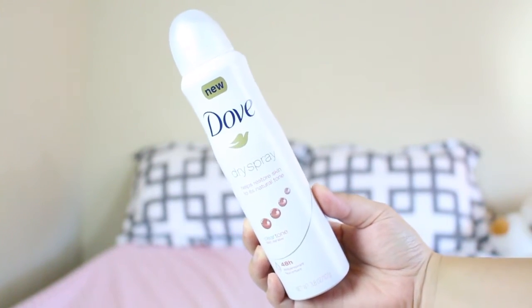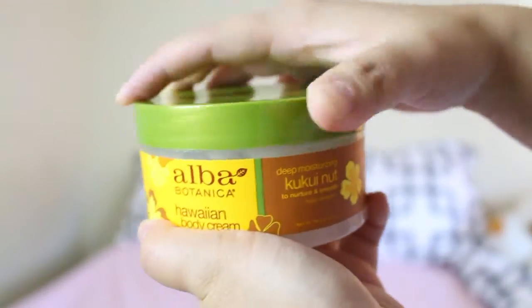The next product is the Dove dry spray deodorant. This is the most recent purchase. I've used it twice now, and so far both times it did not work great — it was leaving residue and wasn't actually dry. This is my first ever deodorant spray so I'm not sure if I'm using it properly. All I can really say right now is that it smells amazing.